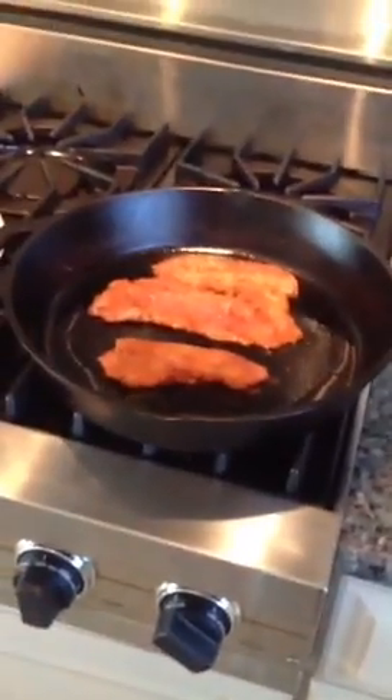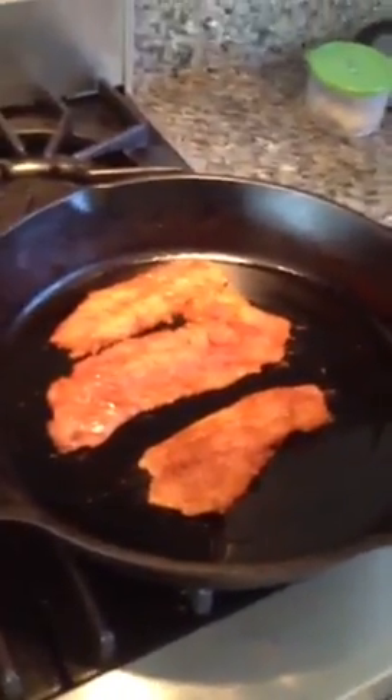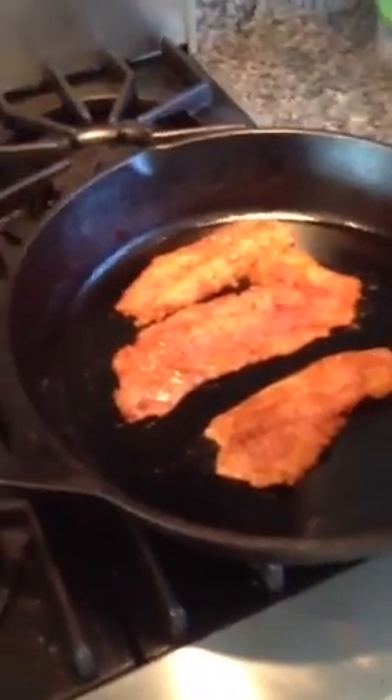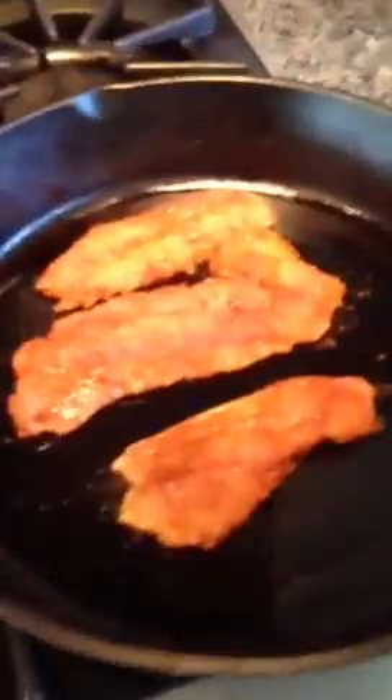Frying up our fish of the day, making some fish tacos. Frying up some fish tacos with our fish, and hopefully it will be good.